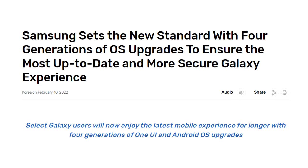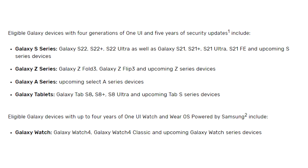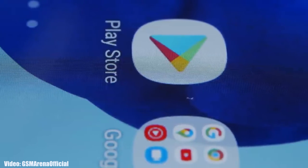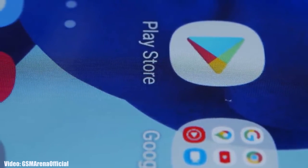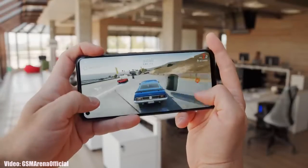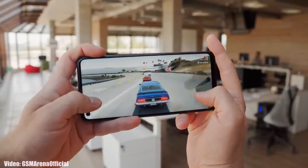In 2022, Samsung again changed their software updating policy from three Android updates to four Android updates, but that policy is only for upcoming selected A series smartphones like the A53 and A73. The A21s is an entry-level smartphone, and it would be difficult for it to handle new software a third time after already being updated twice, from Android 10 to Android 12.